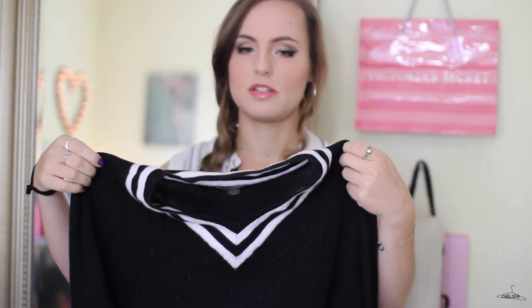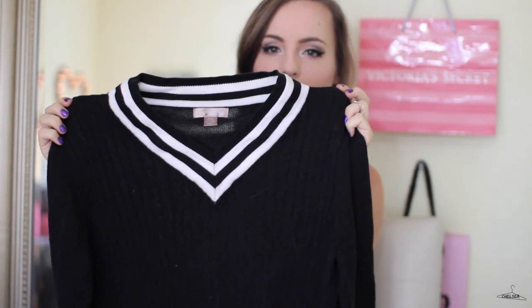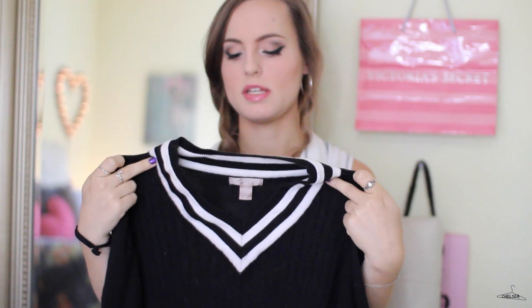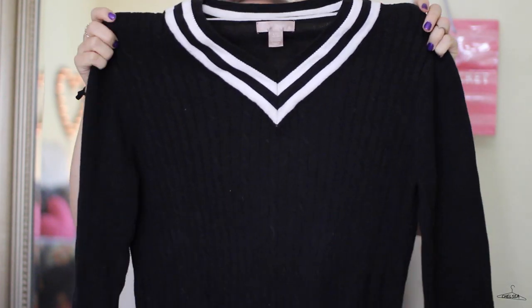The first thing I have is this 90s-esque-looking sweater. I love the striping along the neckline — it's very sporty-looking and on-trend at the moment. I'm obsessed with the sporty trend, so this definitely caught my eye when I saw it. The fit of this is awesome, it's very flattering and oversized, which I like. I feel like you can just do a lot with this.